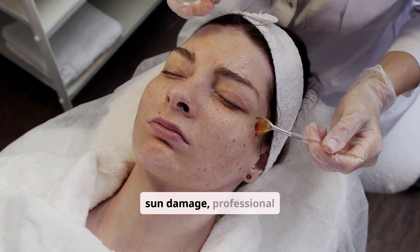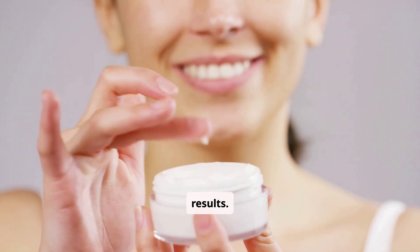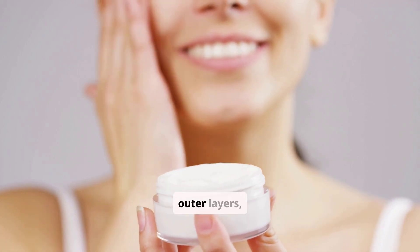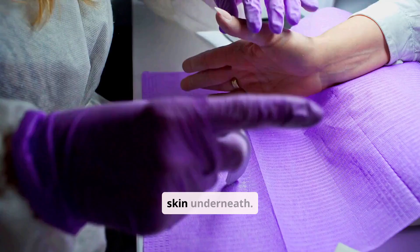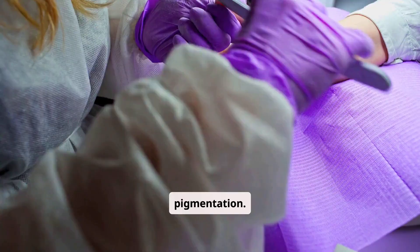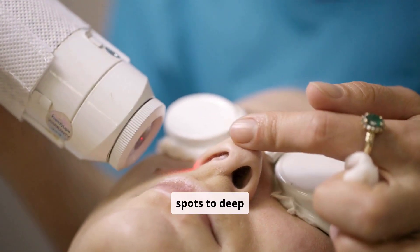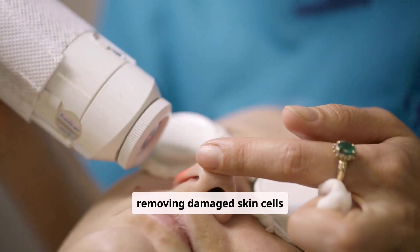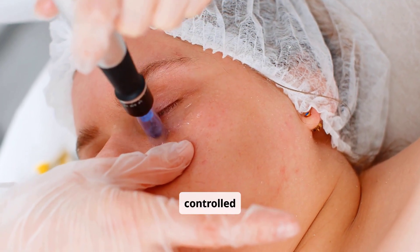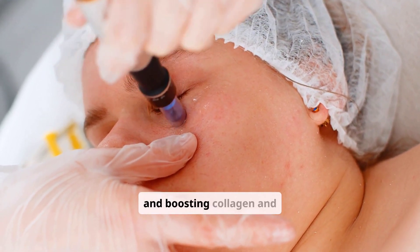For more significant sun damage, professional in-office treatments can deliver remarkable results. Chemical peels use acidic solutions to exfoliate damaged outer layers, revealing fresher, smoother skin underneath — they are effective for improving texture and pigmentation. Laser resurfacing treatments target specific concerns, from dark spots to deep wrinkles, by precisely removing damaged skin cells or stimulating collagen production. Microneedling creates controlled microinjuries, prompting the skin's natural healing process and boosting collagen and elastin.